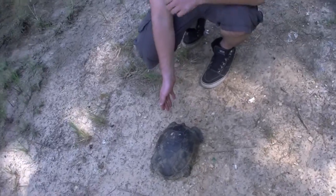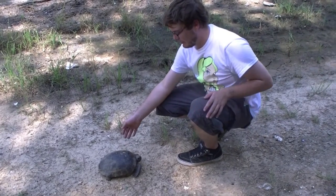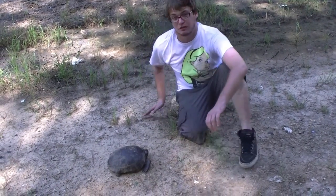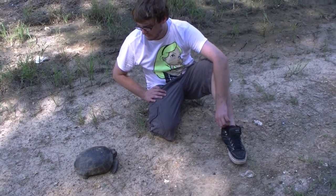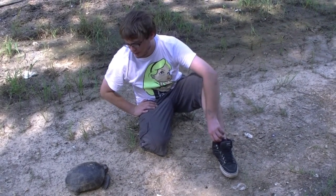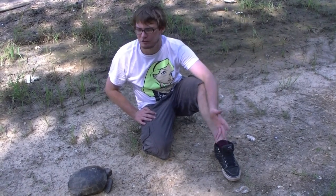This is a gopher tortoise and it's really crazy — I've been wanting to find one of these for a while. It's really awesome that somebody else was with me when we found it. I got lucky because there were about three cars coming in his direction and I just happened to jump out and get it in time. You don't see these guys very often. There's a good bit of them in Alabama, but they're on the threatened species list because of the destruction of habitat.